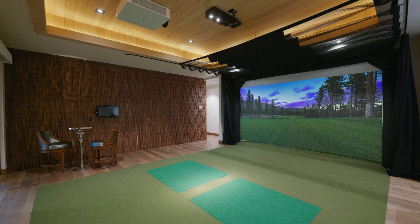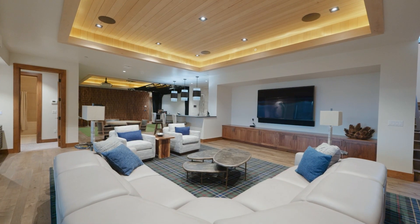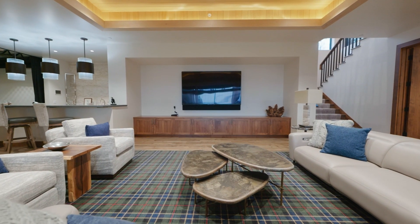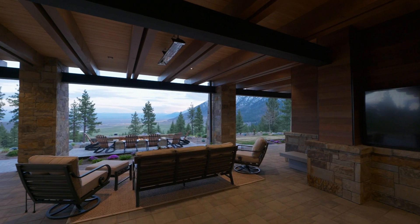Downstairs, the home is equipped with a golf simulator, full bar, and two en-suite bedrooms. There will be no question why Tahoe Quarterly awarded this home as its 2020 Grand Design Award winner.